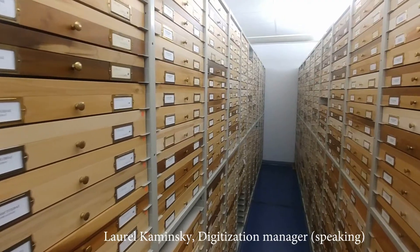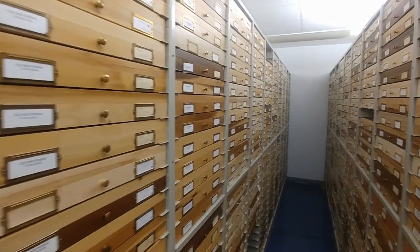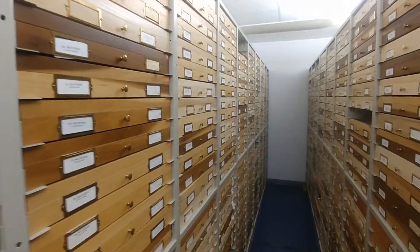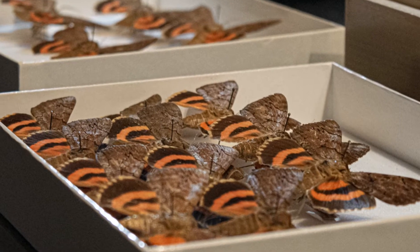To visualize how large the Maguire Center is and how many specimens it has, Katakula is a really good example. Off to my left here are about 400 drawers of Katakula, totaling about 28,000 specimens.